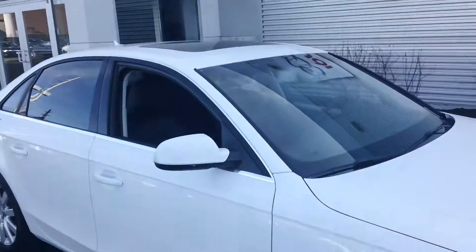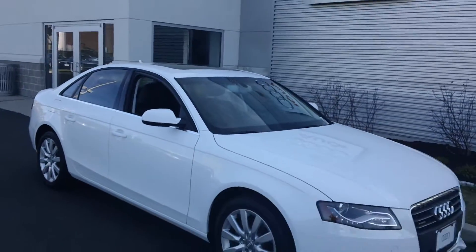And the back seat you can see is clean as well. So I want you to review this. Give me a call 203-335-0666. Thanks a lot.